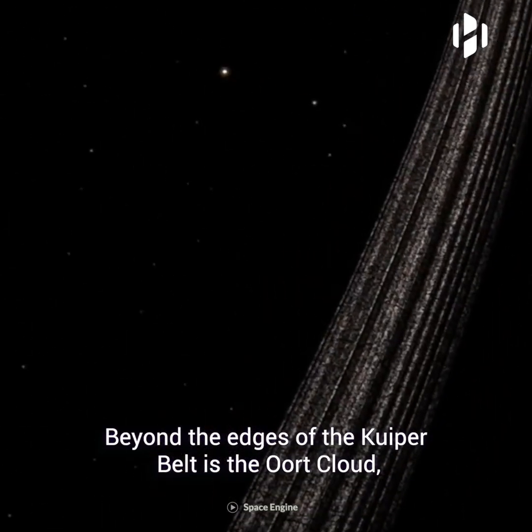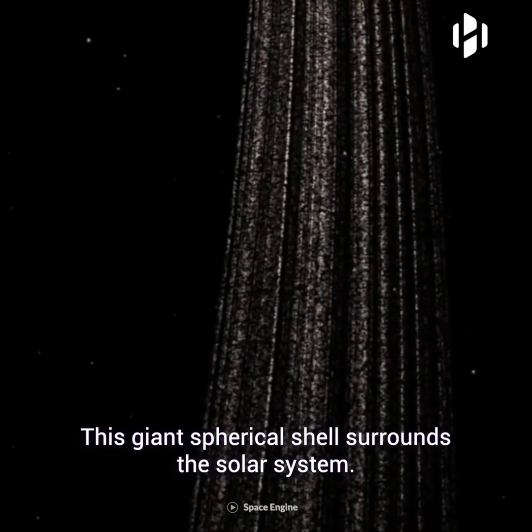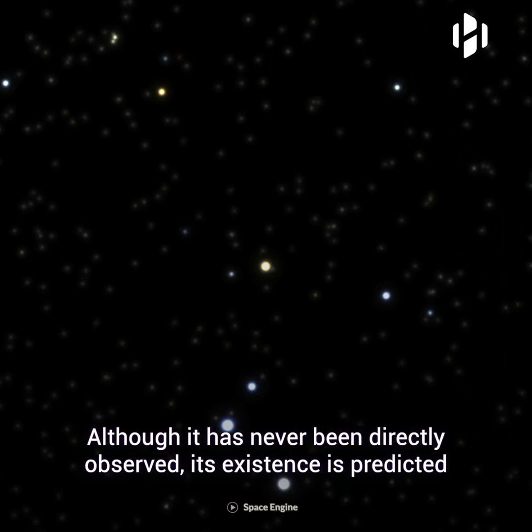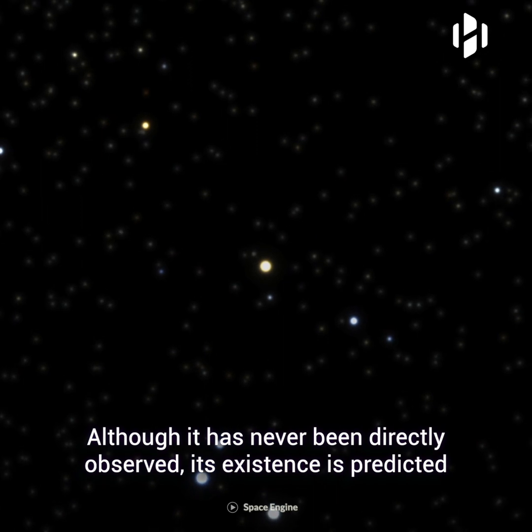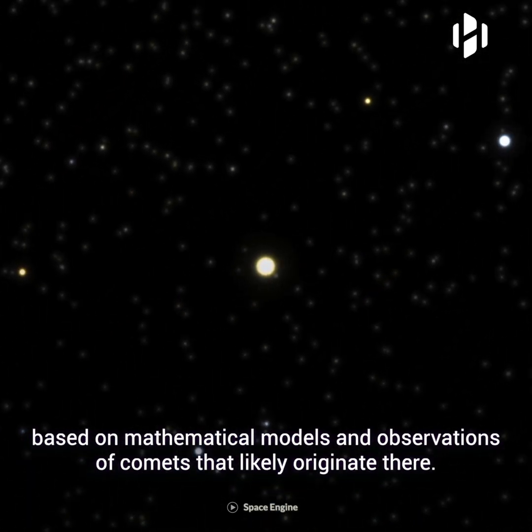Beyond the edges of the Kuiper Belt is the Oort Cloud, orbiting our sun as far as 1.6 light years away. This giant spherical shell surrounds the solar system. Although it has never been directly observed, its existence is predicted based on mathematical models and observations of comets that likely originate there.